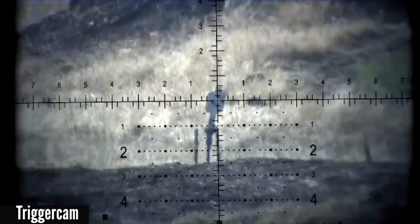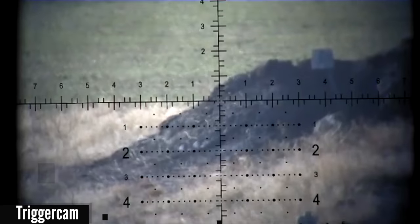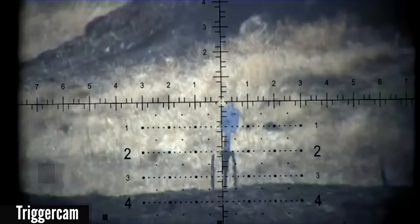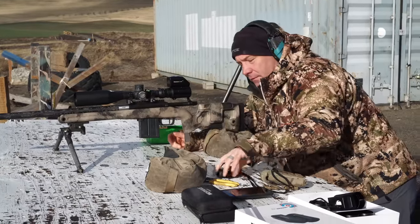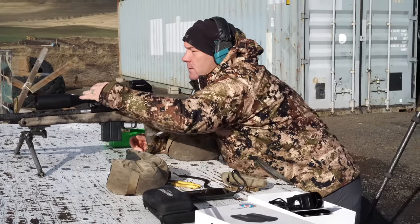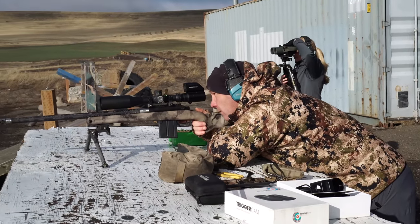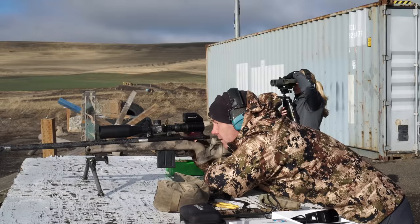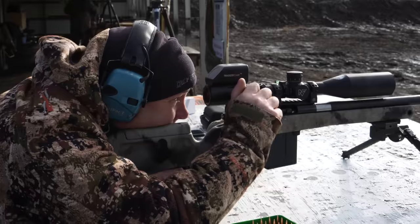Here we go on the little popper. Just going to aim center. Just needed a little bit of left wind here. That's right next to where I was aiming — perfect elevation. Now we're going to go back to P3, which I think is 345. Go ahead and adjust that on the Kestrel. 1.26 — I'll round it up to 1.3. 0.3 and P3, giving it a little bit of left wind. That was dead center. Now we're going to step it out to 503.